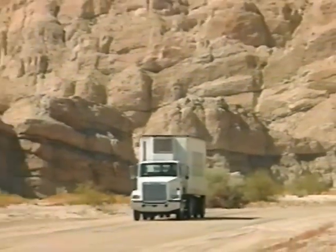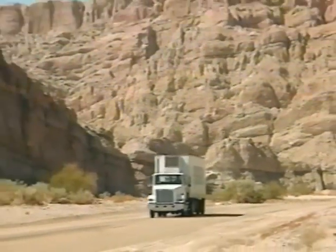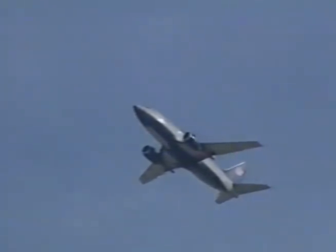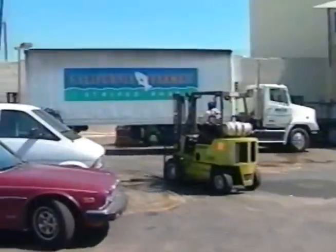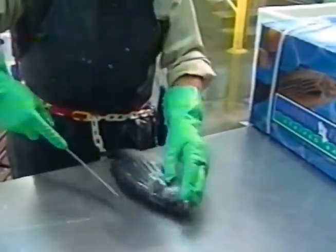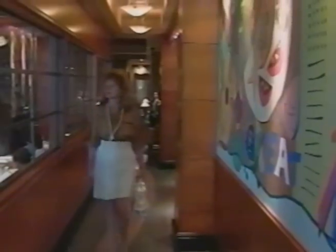Kent Sea Tech's own refrigerated trucks ship striped bass daily. Travel time is under three hours to Los Angeles International Airport, where product is distributed throughout the world within 24 hours. Wholesale distributors can sell the California farmed product whole or in processed form. Kent Sea Tech's striped bass are served in fine gourmet restaurants and have won numerous seafood awards.